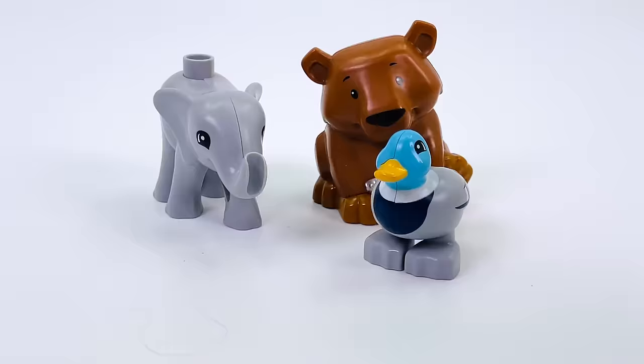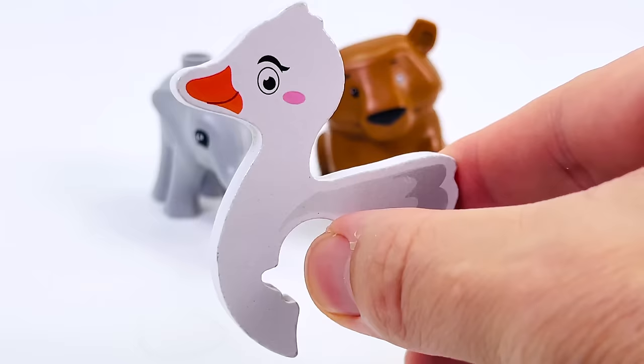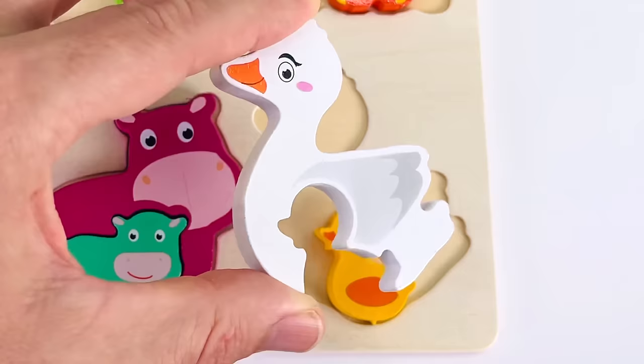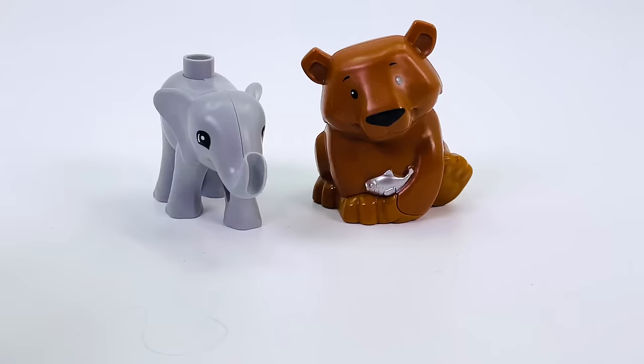The next animal we have is a duck. And it's turned into a duck puzzle piece. Now let's put it back. It doesn't go there. Look, there's a baby duck. That's where it goes, right there.